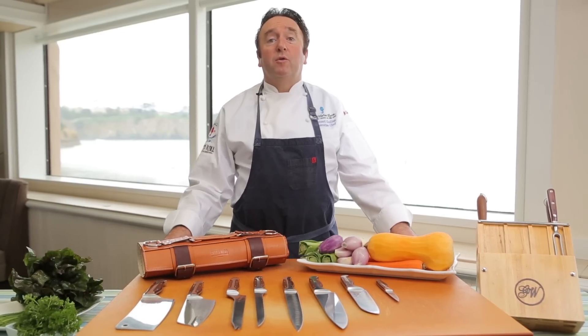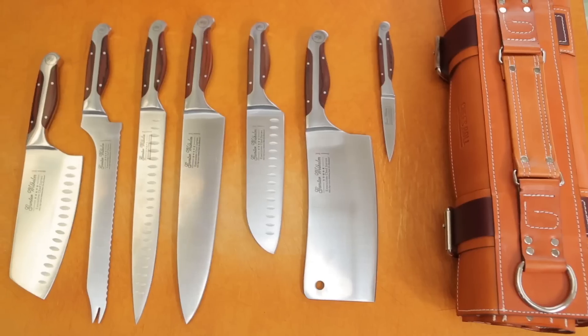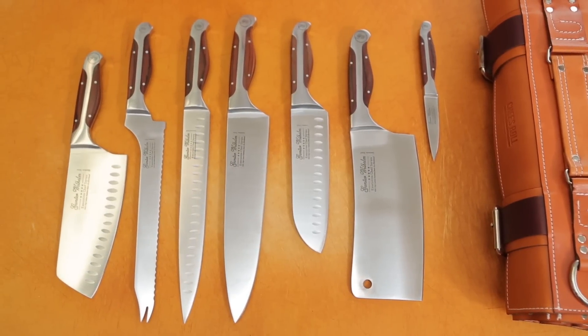Bonjour, I'm Chef Bernard from The Marine Room in La Jolla and today we are here to talk about knives — one of the most important set of tools in your kitchen. A knife is an extension of your hand, so it's very important that it's well balanced, the right material, and that it feels really good. It's almost like driving your favorite car.